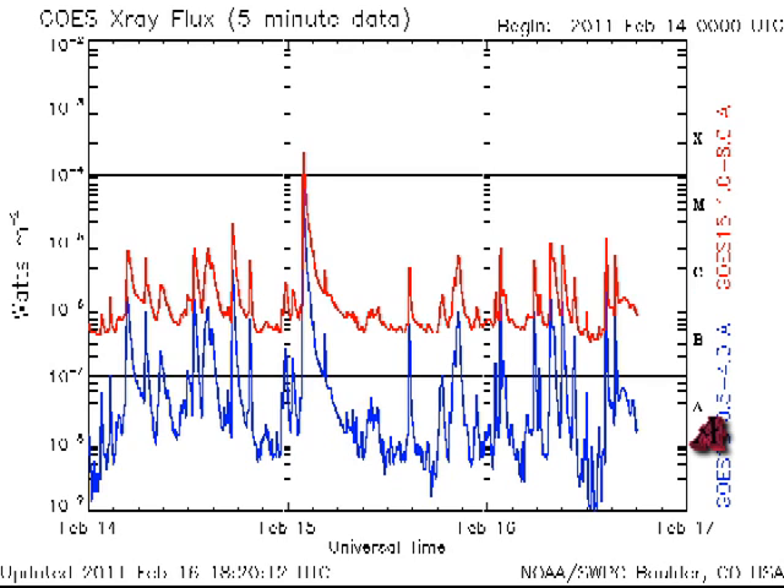Class A flares are minor events. Class B flares are 10 times larger than Class A, but still fairly minor events. 10 times larger than that are Class C flares, and these can start to get your attention. So what do we call flares that are 10 times larger than the Class C flares? Class D? No — just when you think you've got the hang of the system, they change it on you. They call them Class M flares.